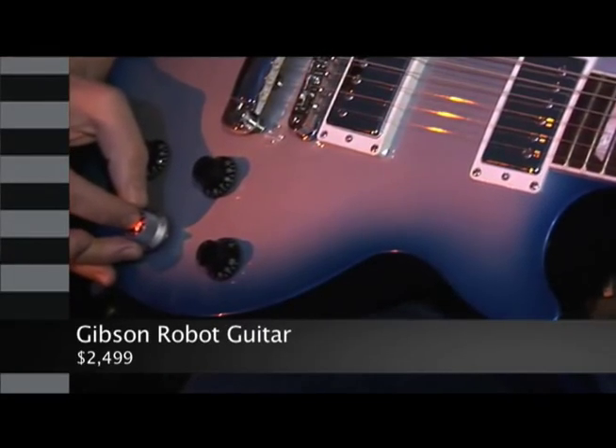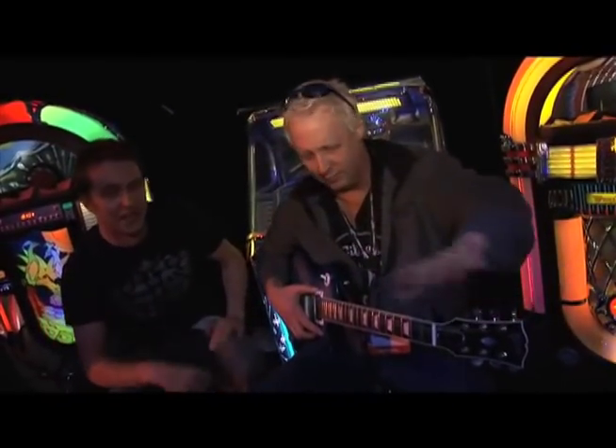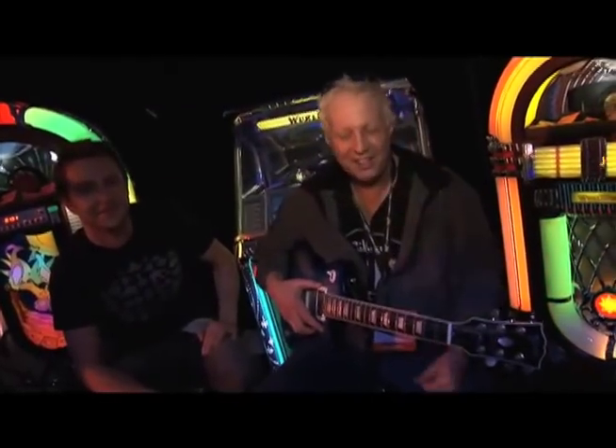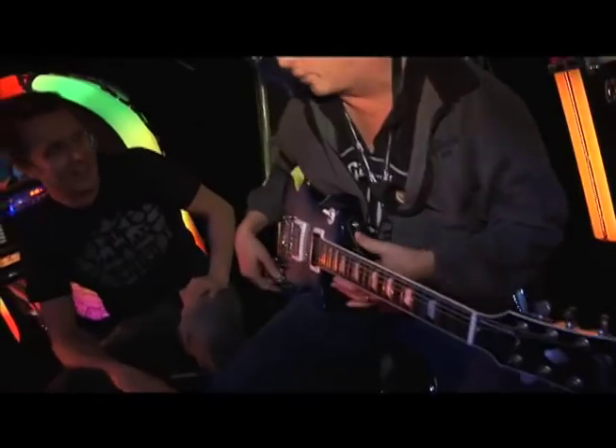So what we have here is the first robotic guitar. Chris, I don't know how many times this has happened to you, but the house is sold out, there's a million chips up front — already zero times. Theoretically, the house is sold out and you get ready to do your big moment on stage and you hear this. Most people recognize that as an out-of-tune guitar chord. It's a career-ending moment.